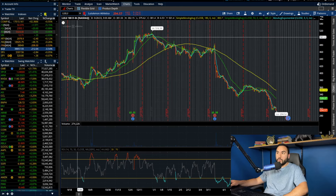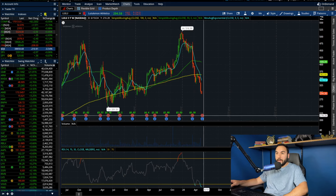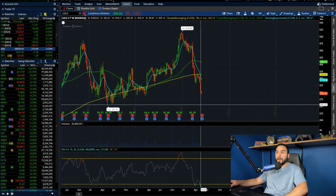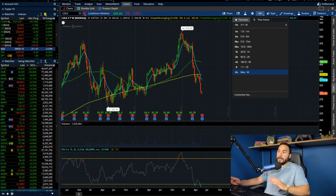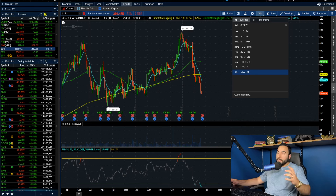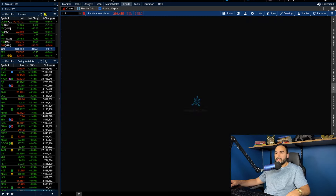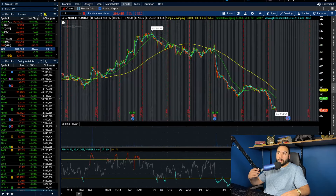If Lulu comes down to the low-to-mid 200s, maybe after earnings — which we have coming up in about a week — if the stock does come down a ton more, I'll probably initiate a position. But there are risks: competition, and a recession potentially would knock this company hard. Obviously not bankruptcy, but it's going to hurt their sales for sure. But it is a company worth watching, and if they do start innovating a bunch more, this is going to be one that I'll be buying.